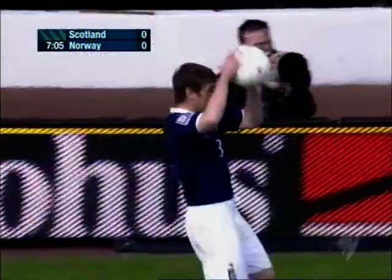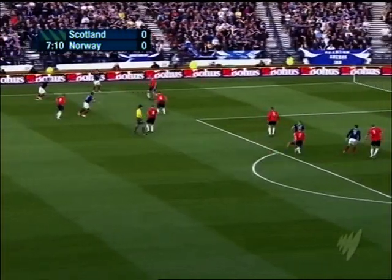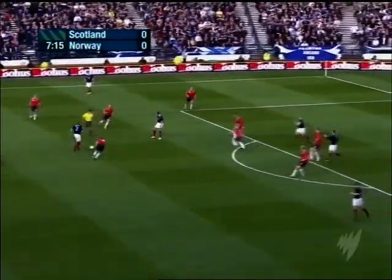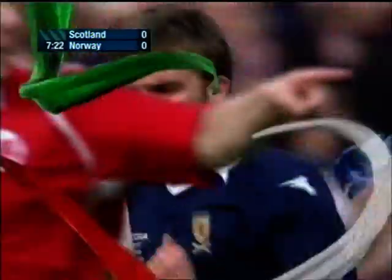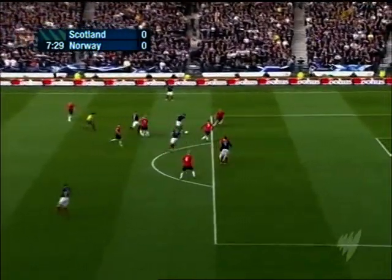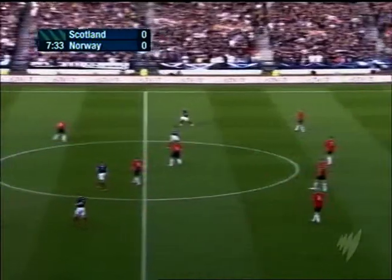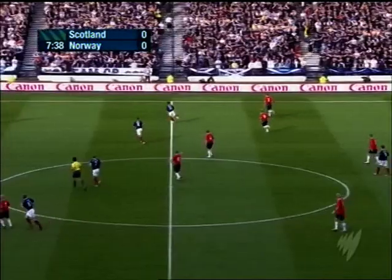A throw that will be taken by Gary Naismith. And Naismith's cross is cleared by the towering figure of Hangeland, the Norwegian captain. That's Morrison firing it straight at Knudsen. James Morrison, born in Darlington in the North East of England, actually played for England at under-20 level, but his Scottish grandparents have opened a new international door for him.